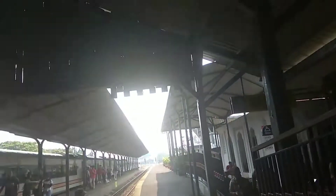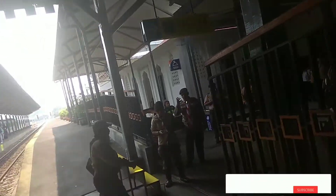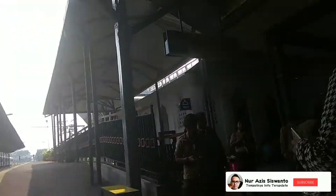Kita sudah sampai di stasiun Wonokromo Surabaya. Kita akan melihat pintu keluarnya dari stasiun Wonokromo. Di sebelah kiri ada toilet, dan di sebelah kanan ada kantor. Kita menuju ke pintu keluar.